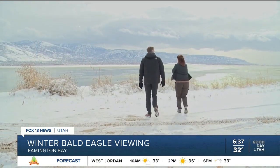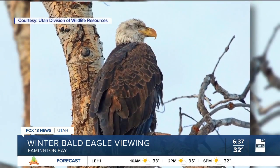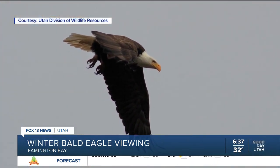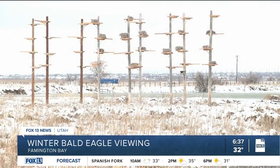We're seeing less here this year. And why is that? It's probably because they're spread out more. They have reservoirs in northern Utah, carcasses of dead deer and elk up on our highways, and then they also have plenty of room here on the wetlands because we actually have a lot of water this year.